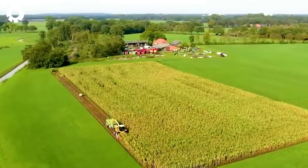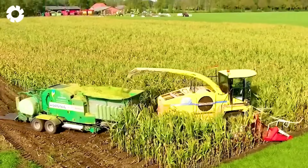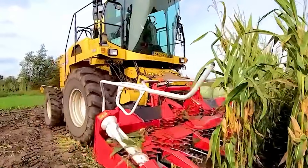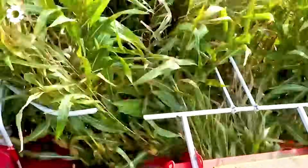The New Holland FX60 baler operates efficiently in the field, chopping corn, baling, and packaging all in one pass. This powerful machine makes the corn harvesting and processing process quick and easy, maximizing time savings.